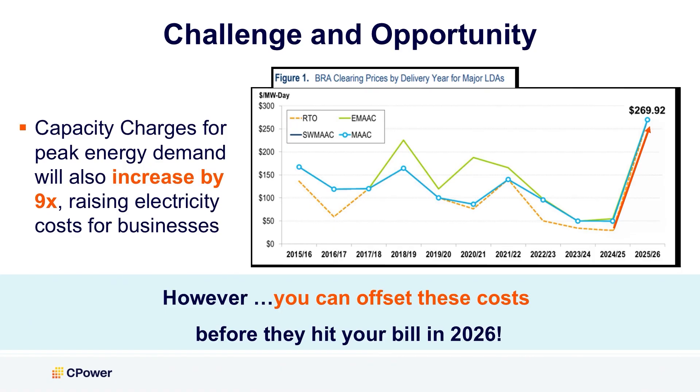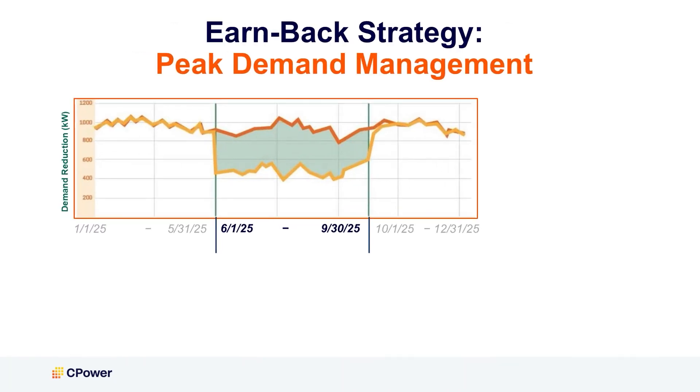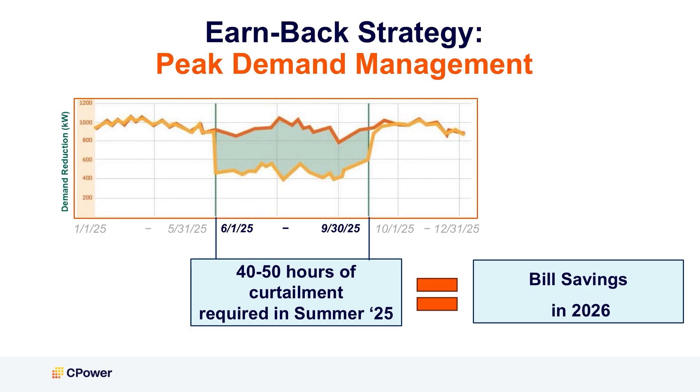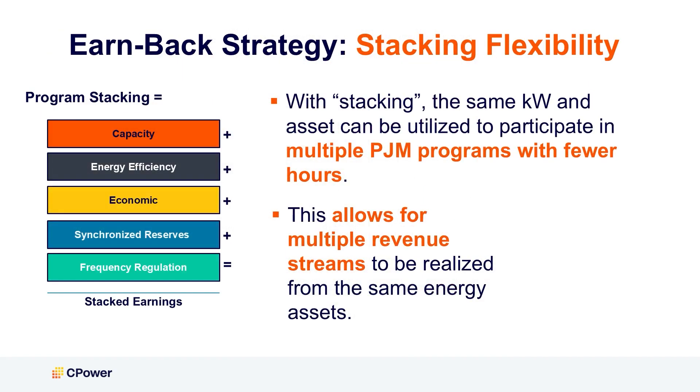So, what can you do about this? You can turn this challenge into an opportunity to earn revenue that can offset some of the demand charges. Some in the industry may point you to peak shaving for the upcoming year, where you proactively lower your energy consumption during periods of peak system load, resulting in lower demand charges for the following year on your utility bill.